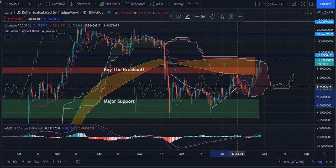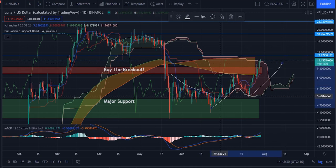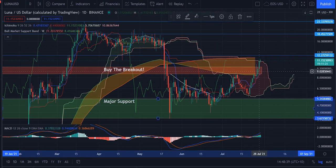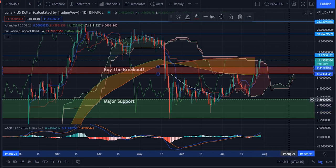We saw one step up, a correction, then a step up again — that's just a classic impulse wave, and it's currently still going on. We bought Luna down in the range here at about $5.30 to $3.66, so we're up quite significantly on Luna. We're up at least 2x if you're part of the Telegram group, so it's been a pretty good buy for us.